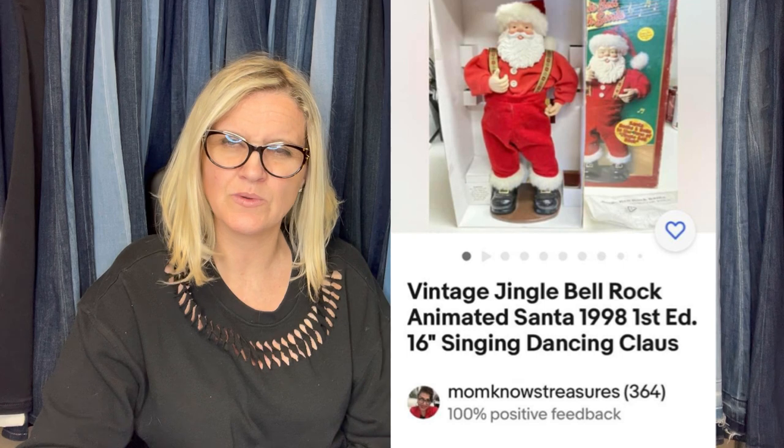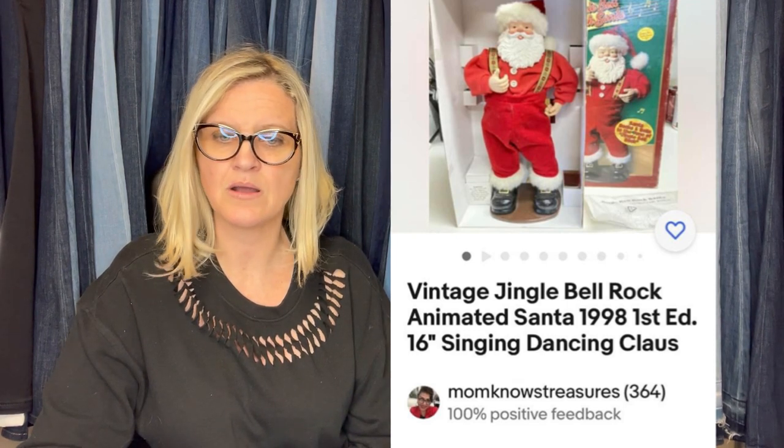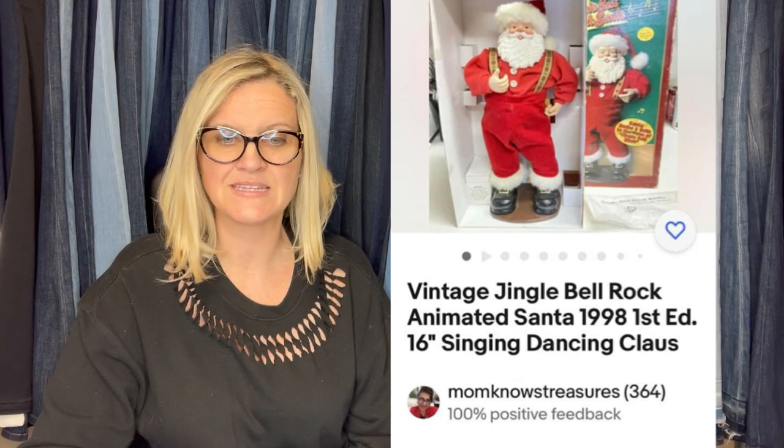Here's another one she found. Paid $4.99 at Shop Goodwill auction — sold in a couple of weeks for full asking price. When I listed using my phone it was giving me comps of $35, but when I hopped on a computer the last sold was over $75, so I listed it for $85. Always check comps on Terapeak or on a computer. WorthPoint is a great tool too — I've got videos on how it works for me and a referral link in the description. This is a vintage Jingle Bell Rock Animated Santa from 1998 first edition, and she sold it for $85.